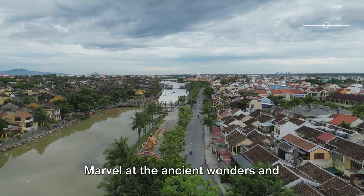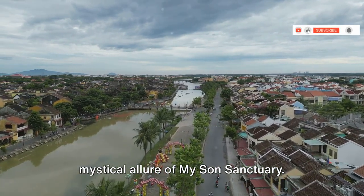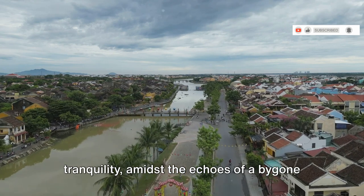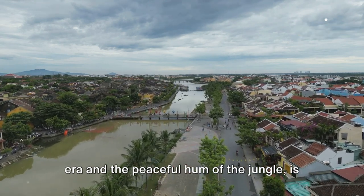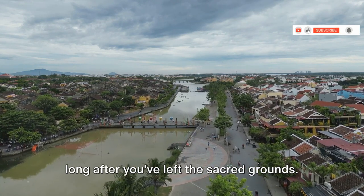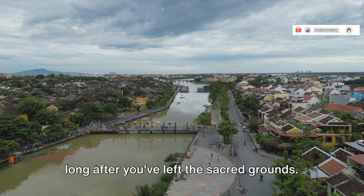Marvel at the ancient wonders and mystical allure of My Son Sanctuary. This journey through time and tranquility, amidst the echoes of a bygone era and the peaceful hum of the jungle, is an experience that lingers in your heart long after you've left the sacred grounds.